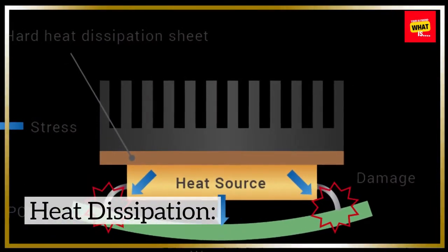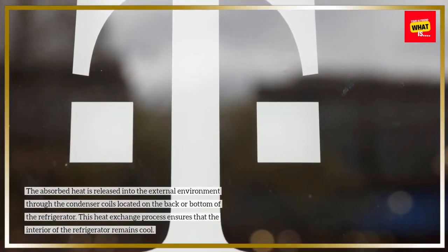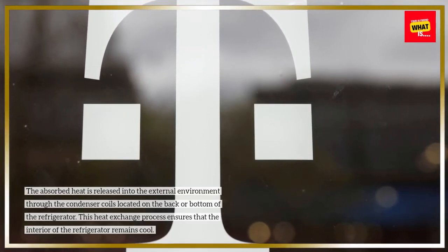Heat dissipation: the absorbed heat is released into the external environment through the condenser coils located on the back or bottom of the refrigerator. This heat exchange process ensures that the interior of the refrigerator remains cool.